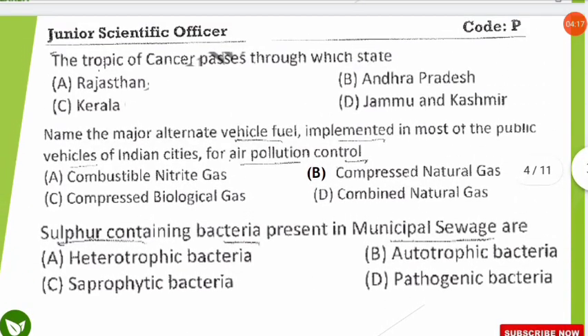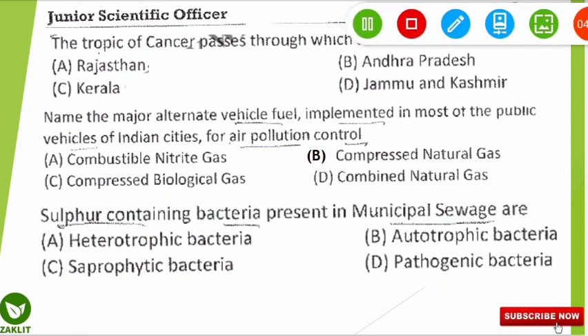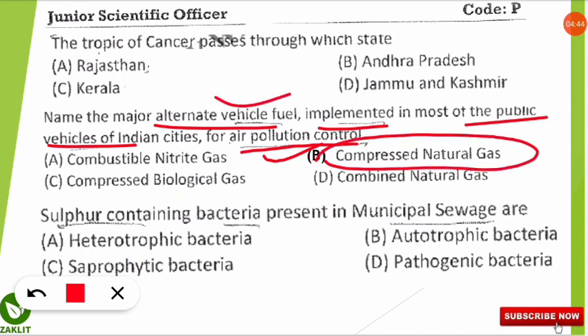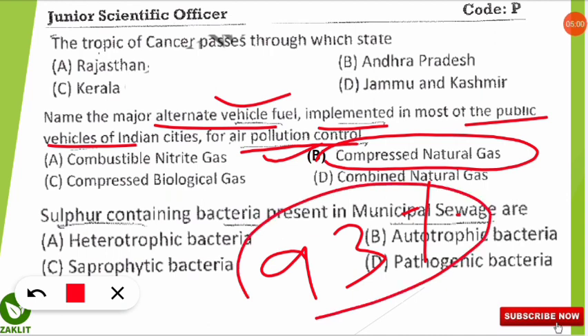The next question asks for the major alternative vehicle fuel used in place of petrol and diesel in most public vehicles in Indian cities for air pollution control. The correct option is B: Compressed Natural Gas (CNG). CNG is composed of 93% methane, followed by nitrogen, carbon dioxide, propane, and traces of ethane.